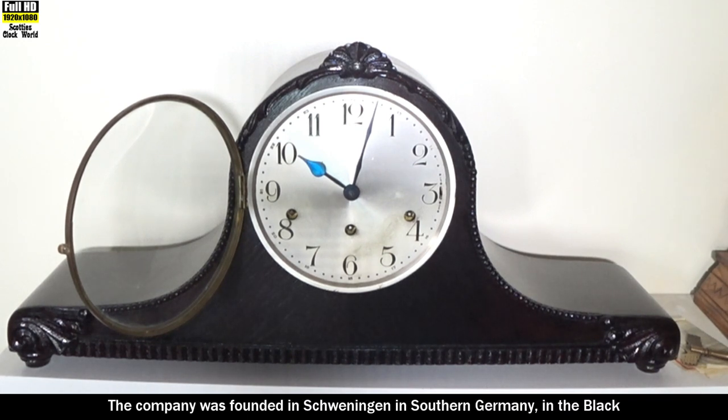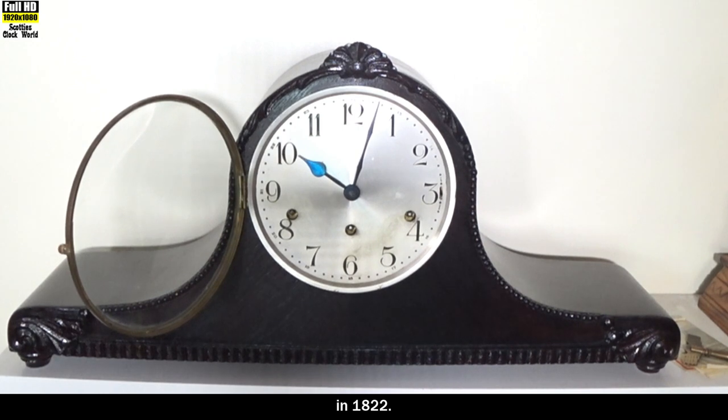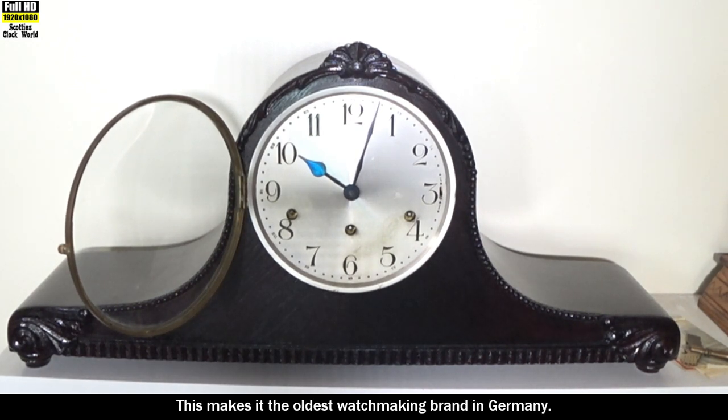The company was founded in Schwenningen in southern Germany in the Black Forest area by Johannes Schlenker in 1822, making it the oldest watchmaking brand in Germany.